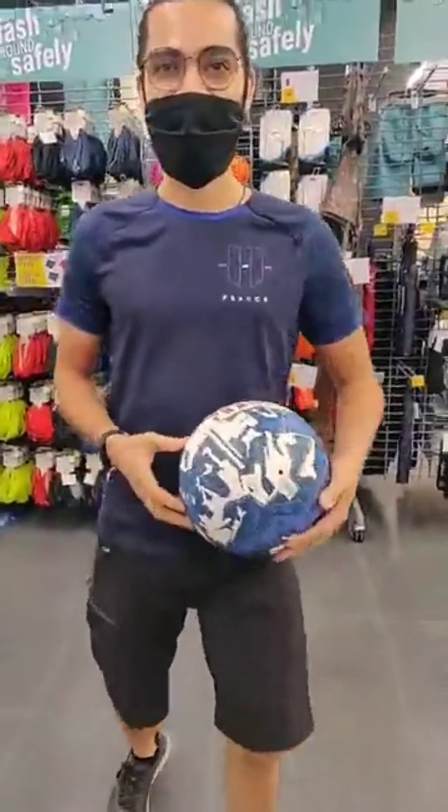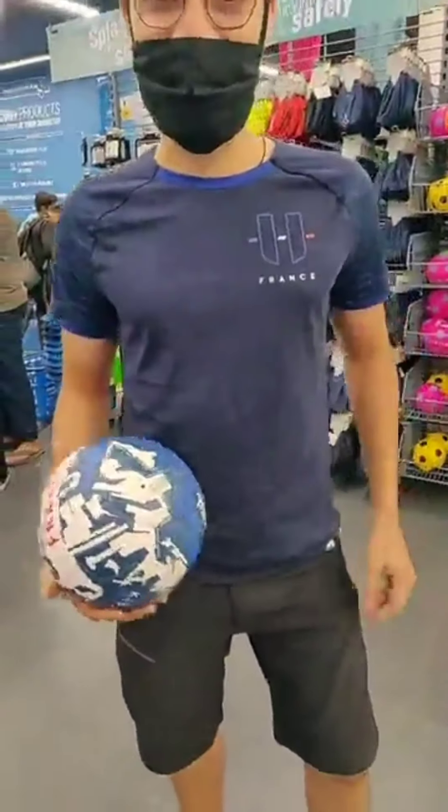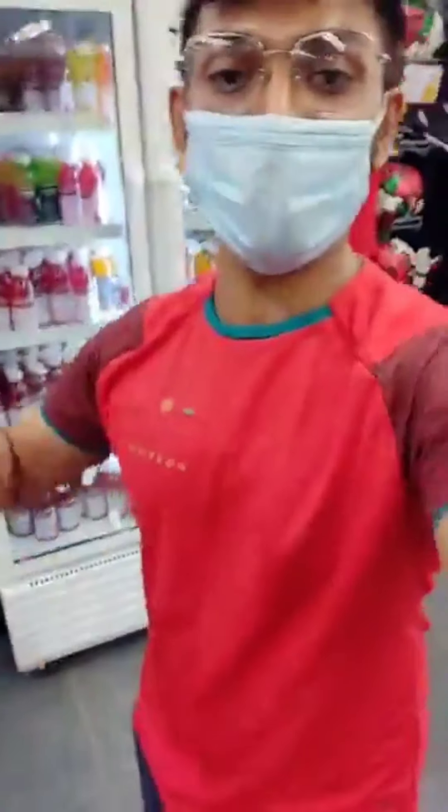Hi Shivam. Hi. What are you wearing? I'm wearing a France jersey. And I am Portugal.